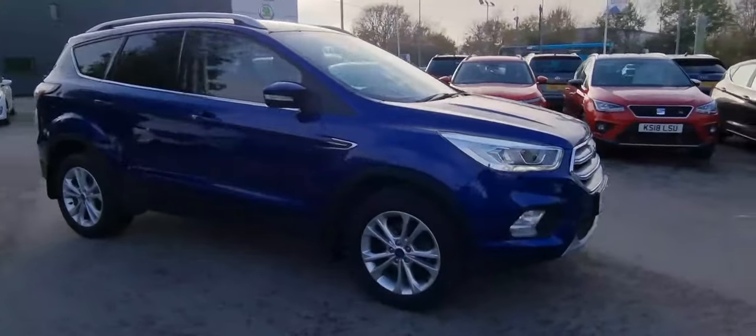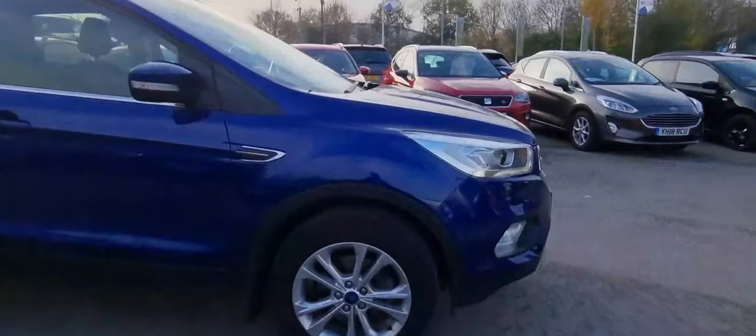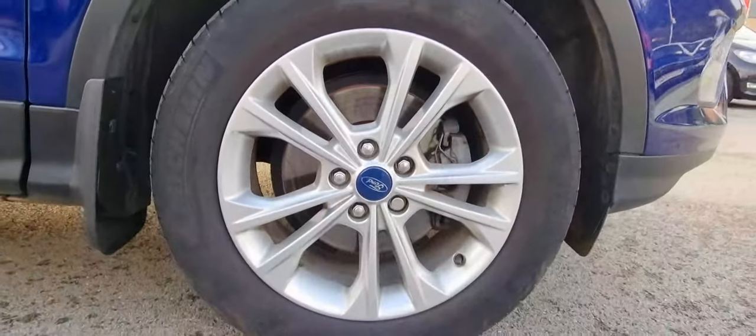We're providing a 360 view here. As we bring you over to the alloy wheels, you can see it's got very nice alloy wheels.